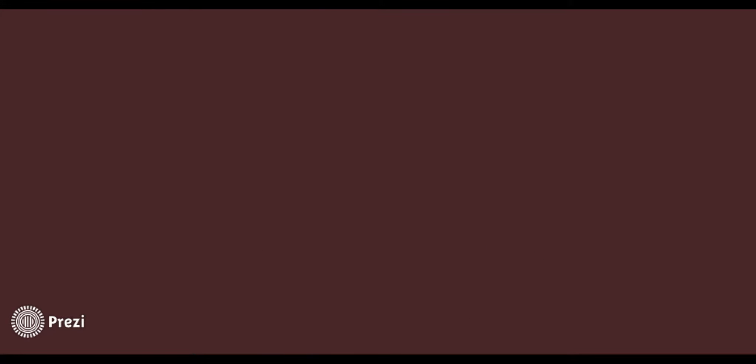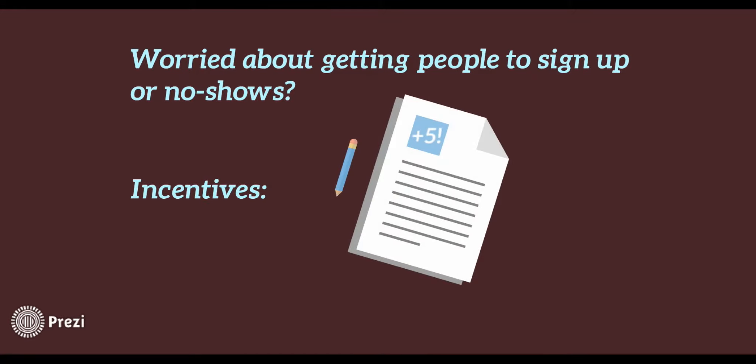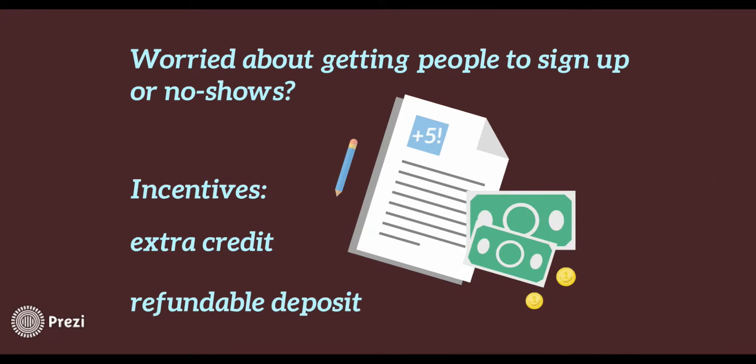You might be worried about getting people to sign up or about no-shows. Try adding incentives. Talk to professors about giving extra credit, or require a small deposit that's refundable upon attendance.